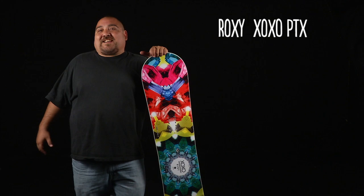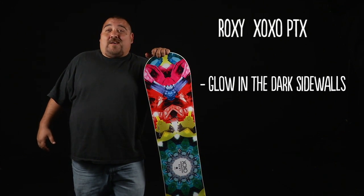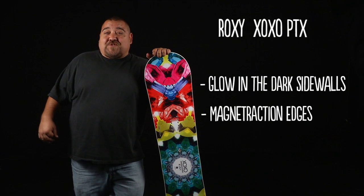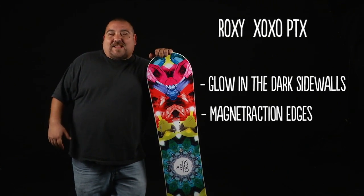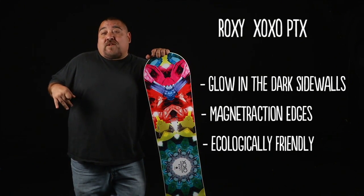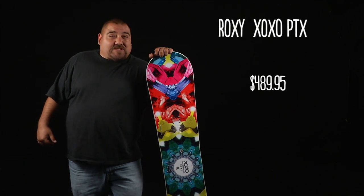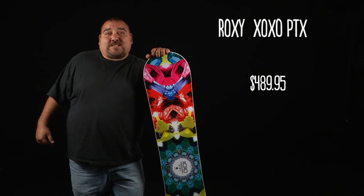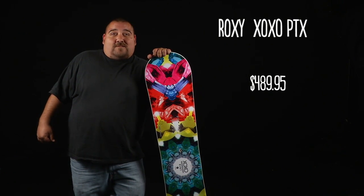The Roxy XOXO PTX snowboard features glow-in-the-dark sidewalls, Bro magnet traction edges for steak knife traction — carving, ripping, you know, stuff like that. It is ecologically friendly and made at Mervin Manufacturing here in the United States. The Roxy XOXO sells for $489. Go check it out.